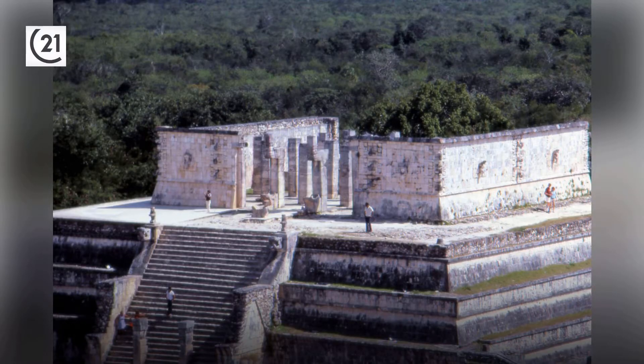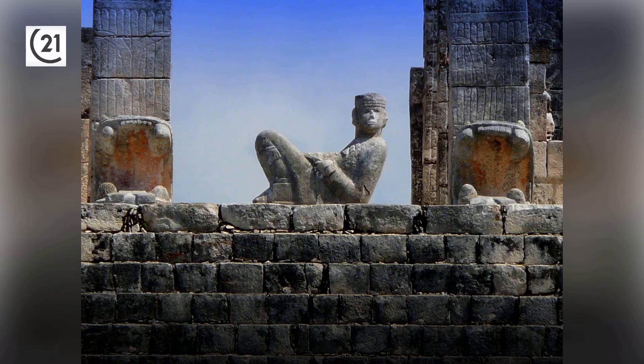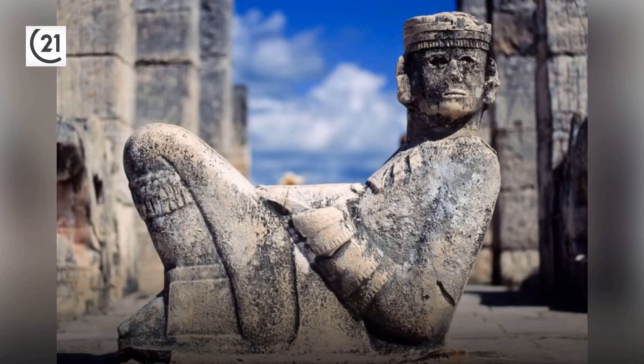A Chacmool tops the broad staircase. These distinctive statues, found throughout the Yucatan Peninsula, are reclining figures holding bowls with their heads turned at a 90-degree angle, propped on their elbows. They might represent temple guardians or slain warriors bearing gifts to Chak, the god of rain. The stone dishes likely held offerings such as incense, tobacco, tamales, or tortillas — though in Aztec rituals they more likely would have held human hearts.